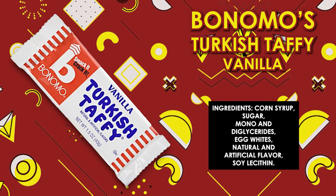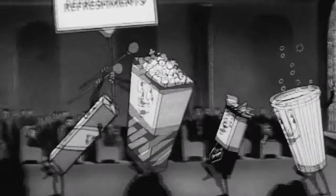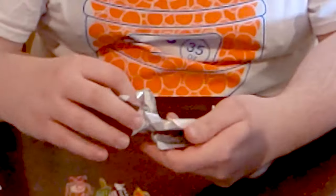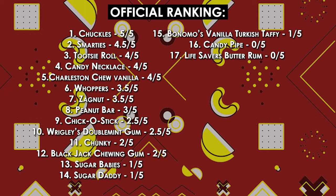Next up we have the Vanilla Turkish Taffy by Bonomo. Smack it, crack it — apparently they want you to crack it because it is hard. How to eat Bonomo Turkish Taffy: hold bar in palm of hand, strike against a flat surface, break into bite-sized pieces, let candy melt in your mouth. The flavor is fine — it's not a bad taste by any means — but it is not worth the effort. Not even close. We're giving this a one.